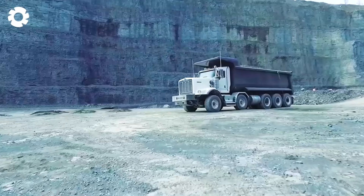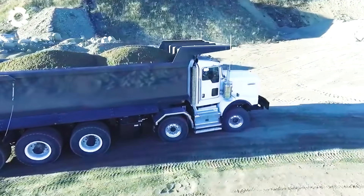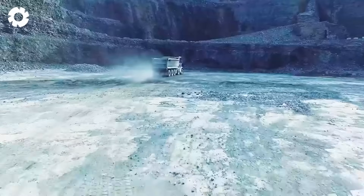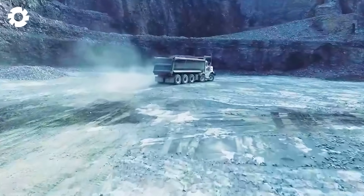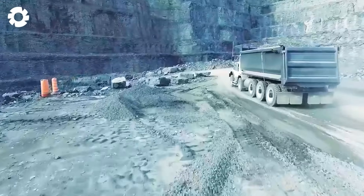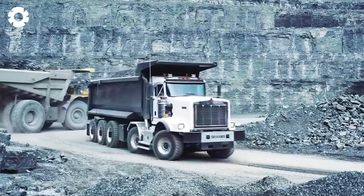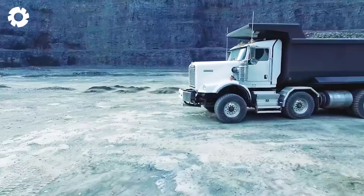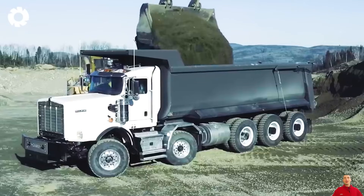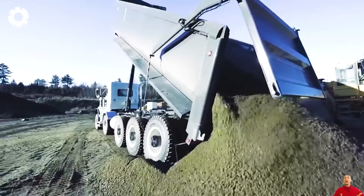Have you ever heard of Dramas International? It's a leading company producing heavy-duty trucks and specialized transportation equipment. Headquartered in Canada, the company has built a strong reputation in the global market. Dramas International trucks represent breakthrough innovation and high performance in the transportation and mining industry. With advanced technology and robust chassis, these trucks can transport heavy and challenging loads across all terrains, operating efficiently in harsh environments with exceptional capabilities and high reliability.